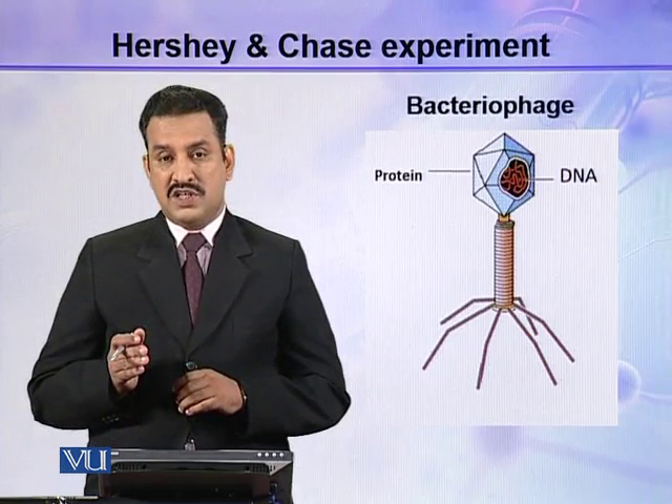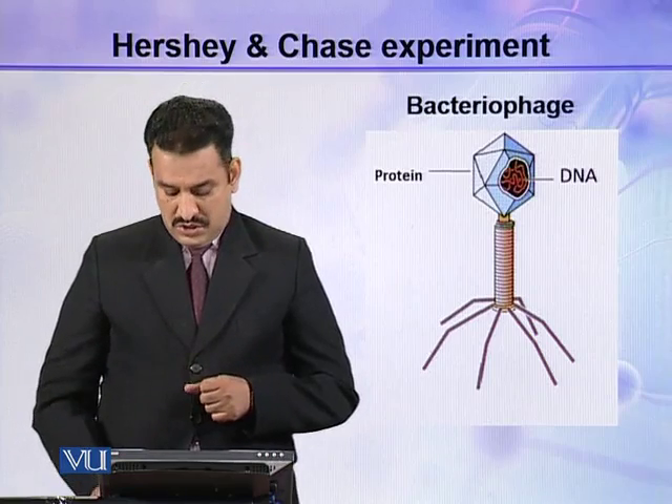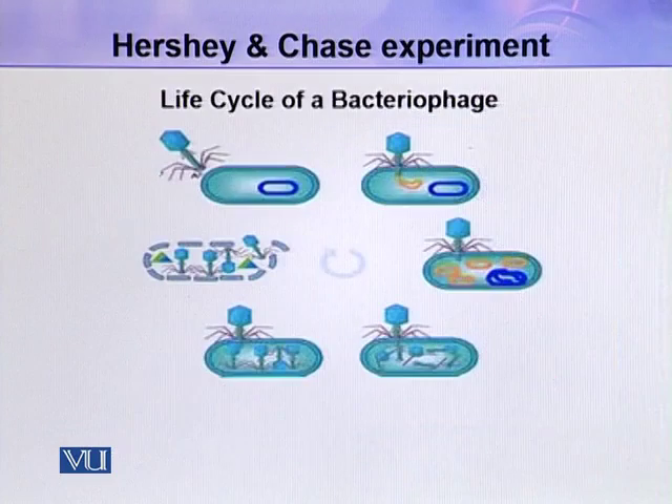So either DNA is the genetic material or protein is the genetic material of this bacteriophage. In the life cycle of a bacteriophage, it infects bacteria by attaching to the bacterial cell wall and inserts its DNA into the cell, where the DNA replicates and makes new copies.